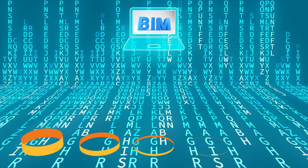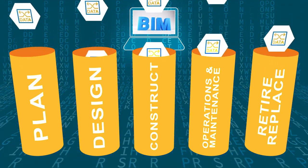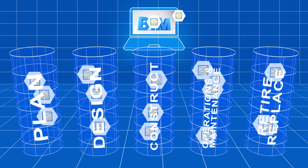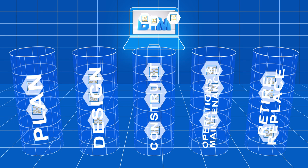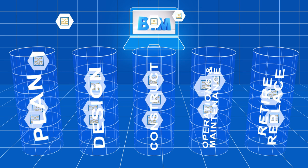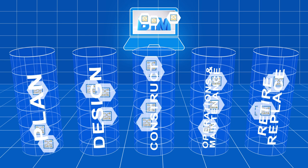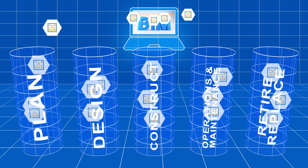BIM is about making information available to anyone who needs it, when they need it. It provides critical information to all parties by breaking down silos to enable users to access data during all project phases and throughout its lifecycle. It illuminates who is building what, when each part will be built, the materials to be used, and how it will be constructed.